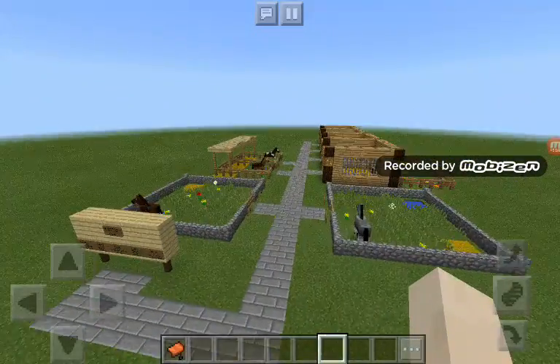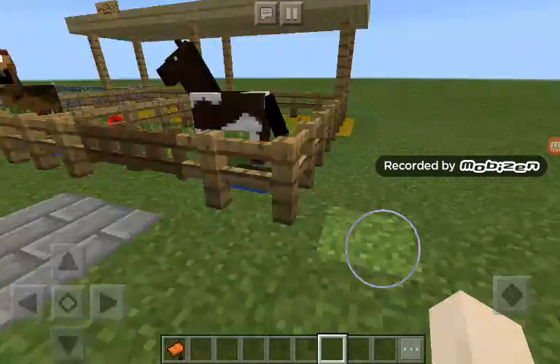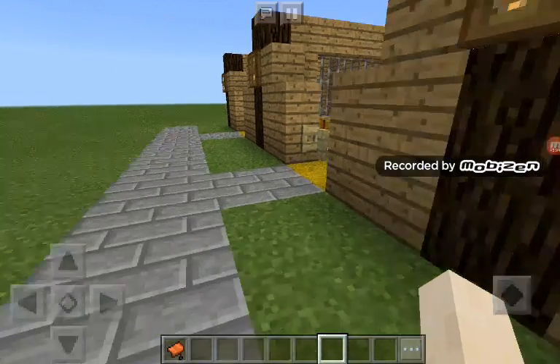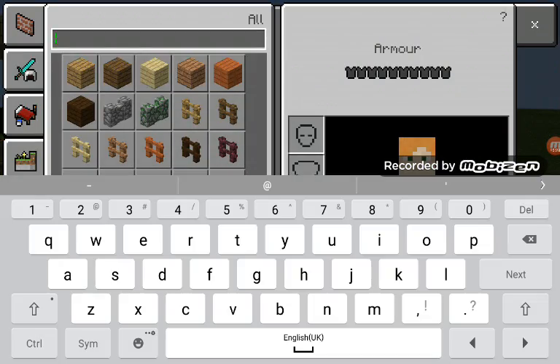That is basically the barns so far. I'm probably going to build more outdoor stalls, but I'm not really sure. I should probably fill these stalls, but I'm going to make another cheeky horse stall.